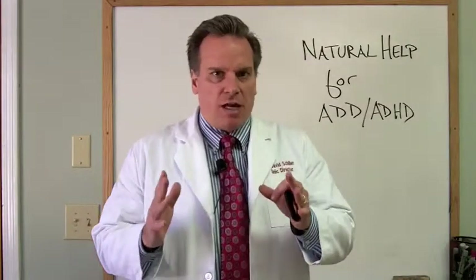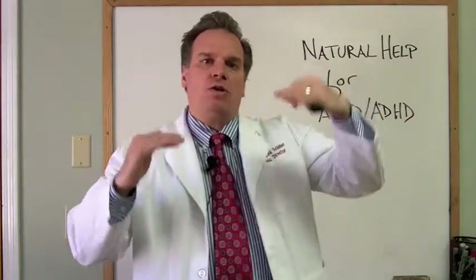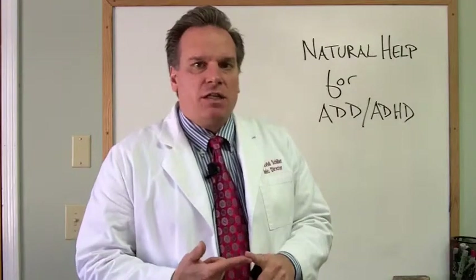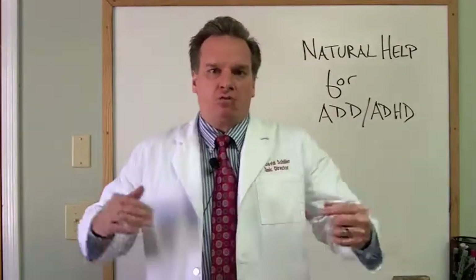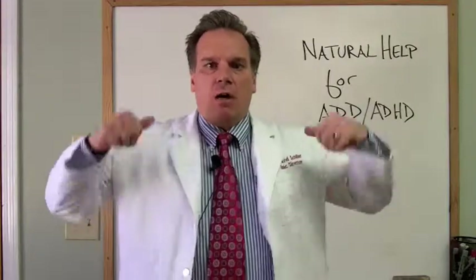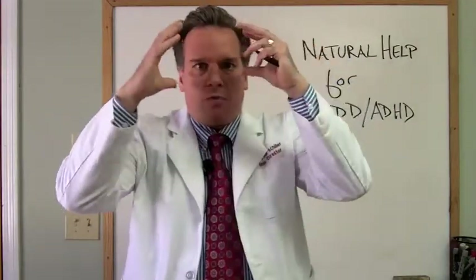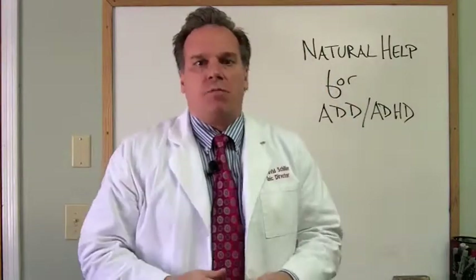For most kids that have ADHD or ADD, it tends to be boys, because their brains are already skewed towards that imbalance. Putting them on an electronic diet and limiting TV while getting them involved in movement is key. Movement in the body drives information up to the back part of the brain, and the back part of the brain drives the front part — and that's where these attention problems are coming from.